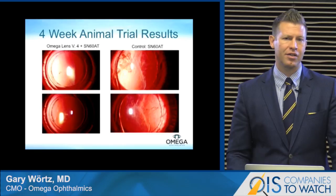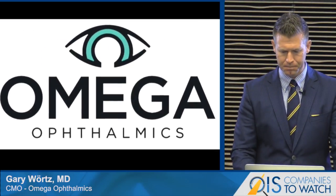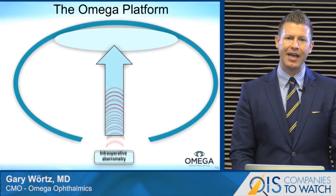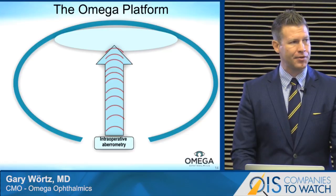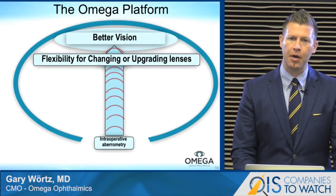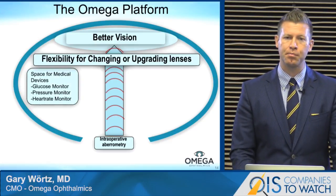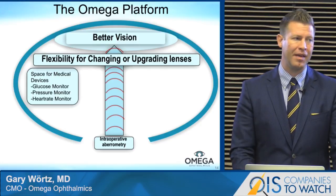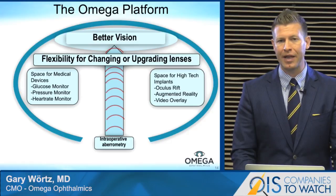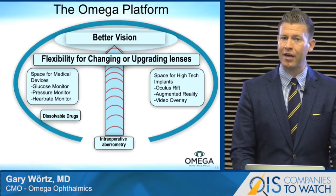We've also noticed a dramatic reduction in PCO. We really feel our new device is a platform — designed to work with intraoperative aberrometry to provide better vision. It provides flexibility for changing or upgrading lenses and a space for devices such as glucose monitors, pressure sensors for glaucoma, maybe even a heart rate monitor. Also, for the future, a space for high-technology implants like augmented reality, and dissolvable drugs might find a new home here.